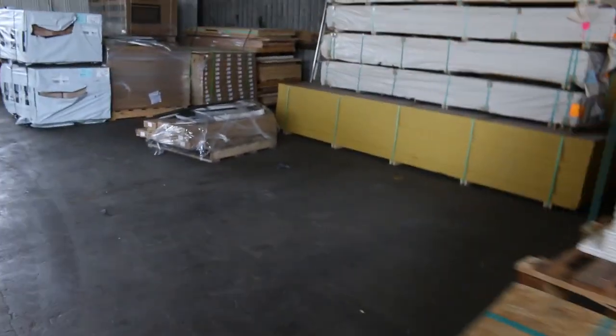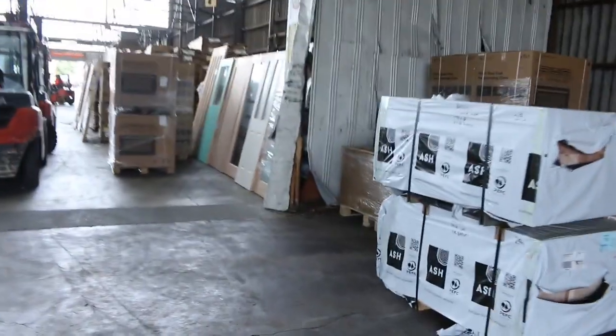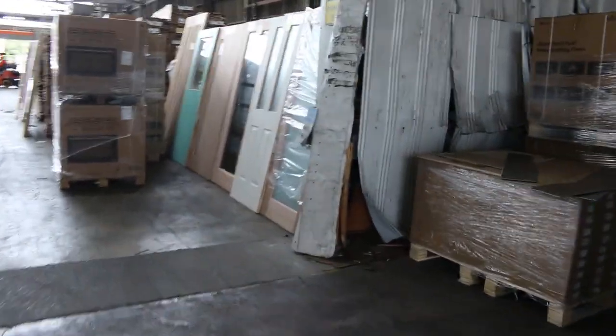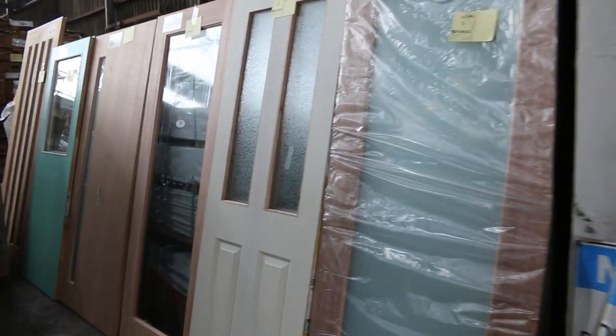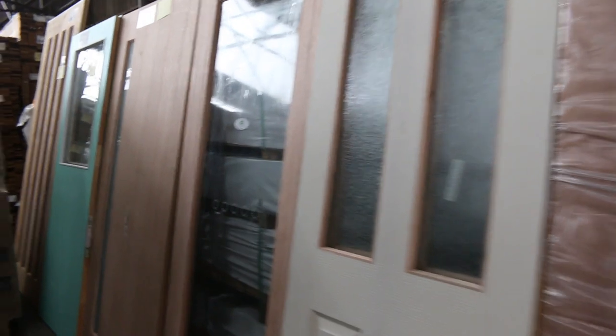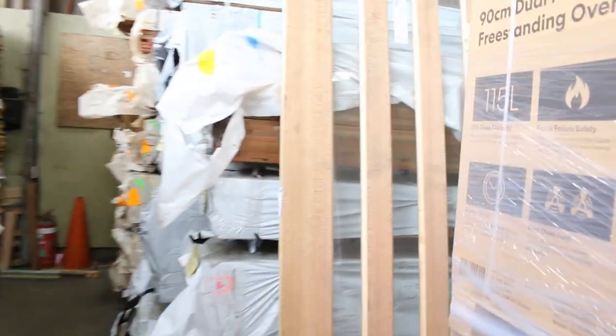We've got a heap of doors inside — we've spread them out. They're starting from lot number 1 to about lot number 48, so the first 48 lots will be doors tomorrow. Let's give you a look at some of them as we go along. Some giant doors there, such as lot number 6.